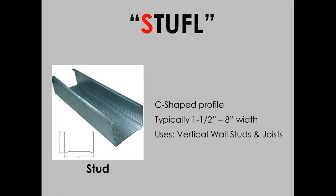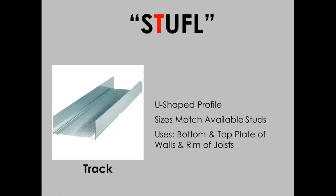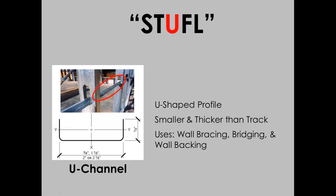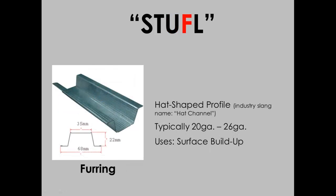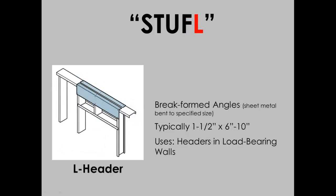The most common shapes are identified by the acronym STUFFLE: Stud, in the form of a C shape, which is used for the vertical elements of a wall system; Track, used as the top and bottom plate of a wall for the studs to attach to; U-channel, which has multiple uses but all relate to wall reinforcement; Furring, used for buildup of walls, ceilings, and roofs; and L-header, which is an L-shaped piece used for the assembly of headers.